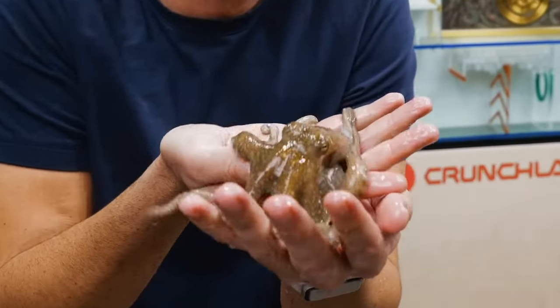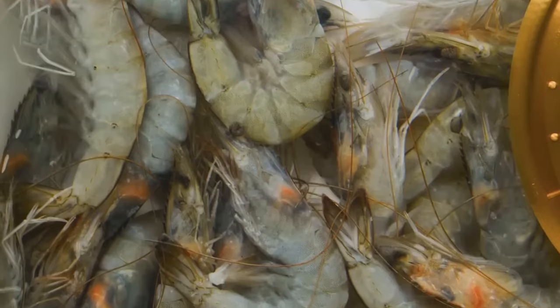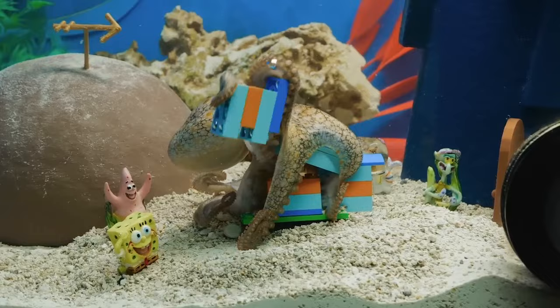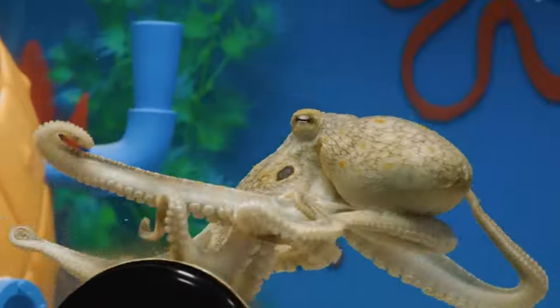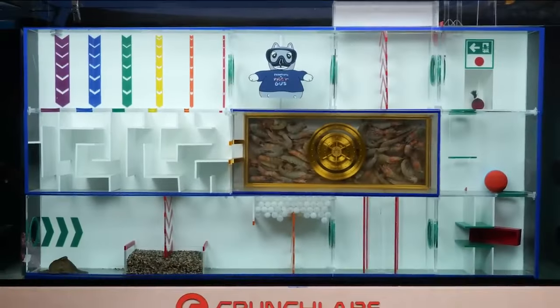This is my pet octopus named Sashimi. And this is a vault filled with all her favorite food. The only problem is, in order to get to this vault, she'll have to rely on her incredible intelligence and dexterity to make it all the way through this nine-part underwater obstacle course.